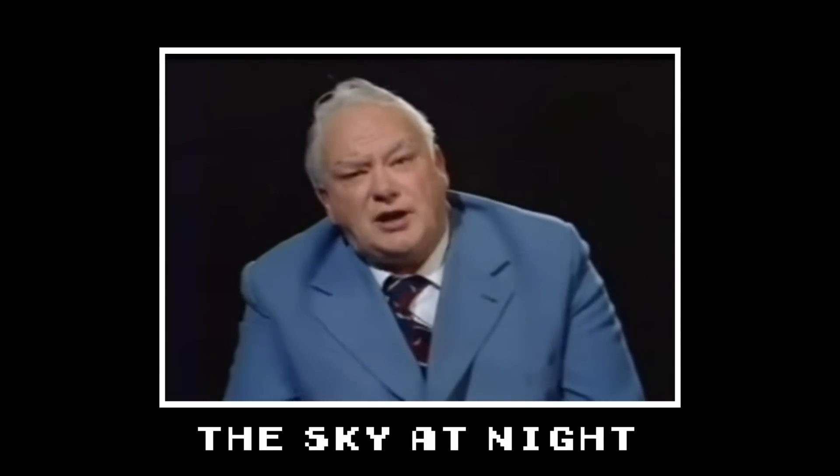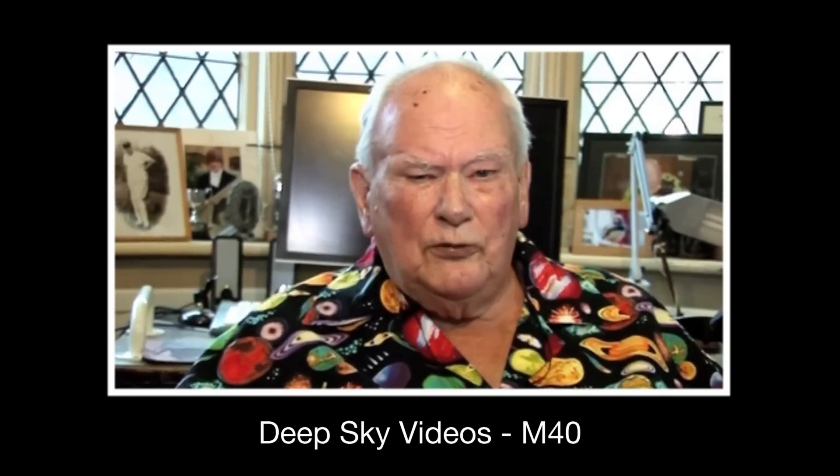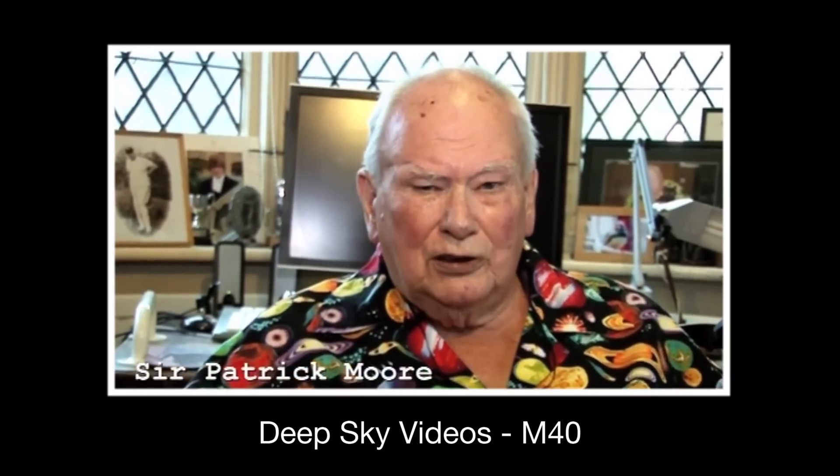Patrick Moore is a kind of populariser of astronomy, who died a number of years ago. He presented a very long-running programme on the BBC called The Sky at Night. He was in Deep Sky Videos very briefly — he did one on Messier 40, I believe. M40 — look for it. You won't find it, it's not there.